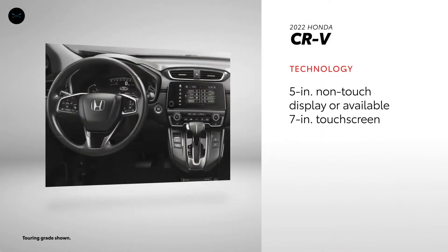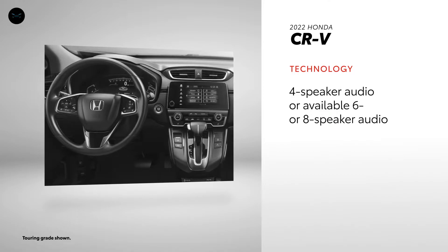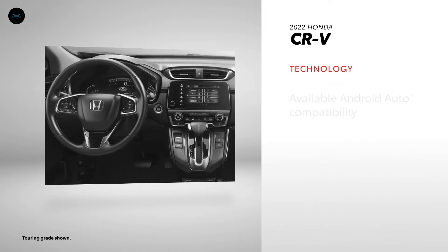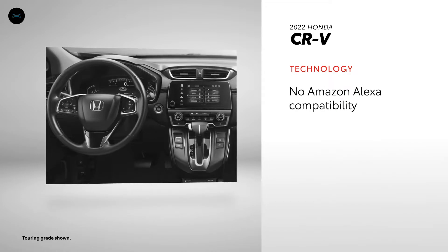CR-V starts out with a 5-inch color LCD screen that can be upgraded to match the size of RAV4's base 7-inch touchscreen. Similarly, a four-speaker audio system is standard, and can be upgraded to six or eight speakers. Apple CarPlay and Android Auto integration is standard on EX grades and above, as is a SiriusXM three-month all-access trial. But unlike RAV4, there's no Amazon Alexa compatibility, standard or available.